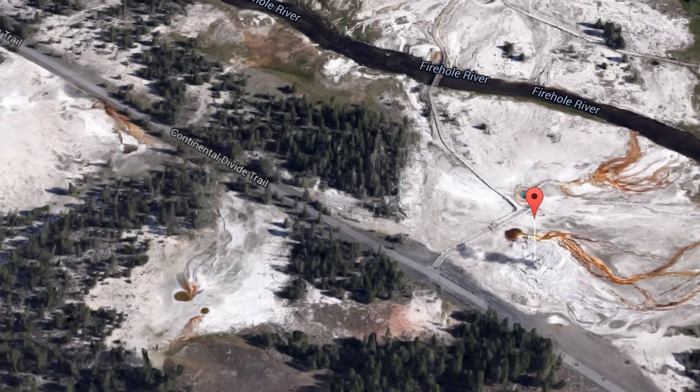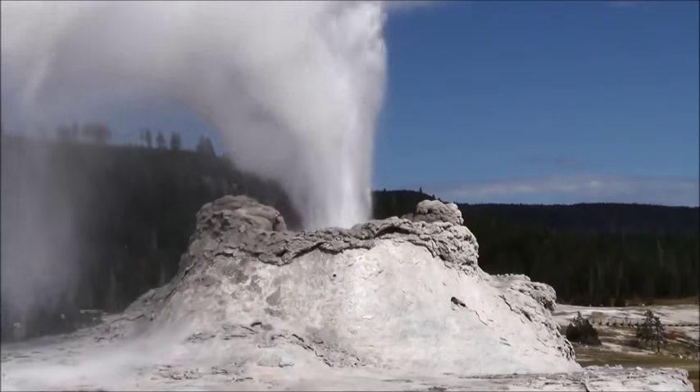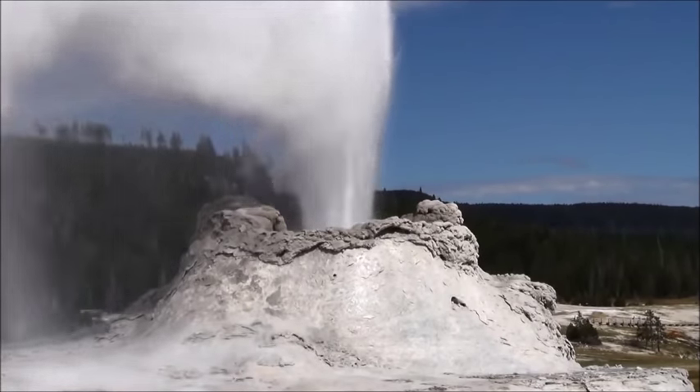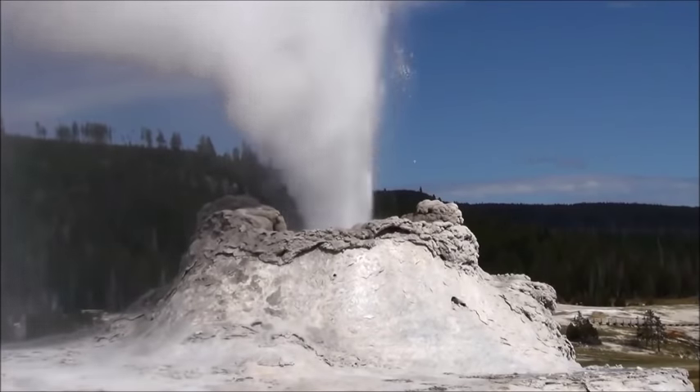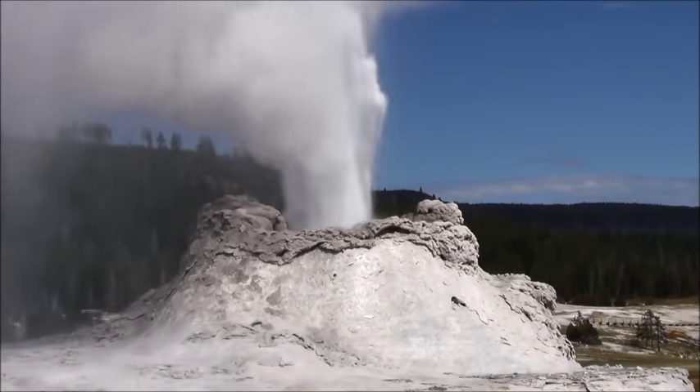Castle Geyser has a 10 to 12 hour eruption cycle. The geyser erupts hot water for about 20 minutes in a vertical column that reaches a height of 90 feet (27 meters), before changing to a noisy steam phase that issues for 30 to 40 minutes. The center cone for Castle Geyser has been dated to around 1022 using carbon-14 dating.